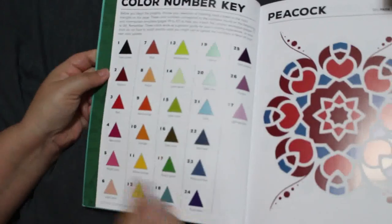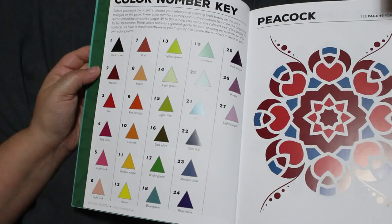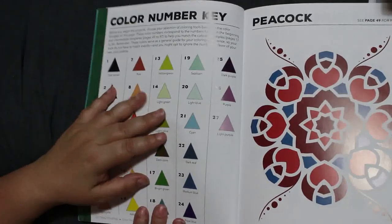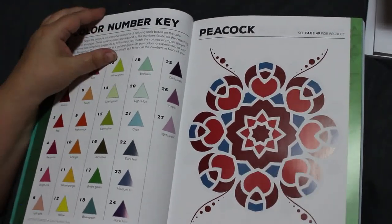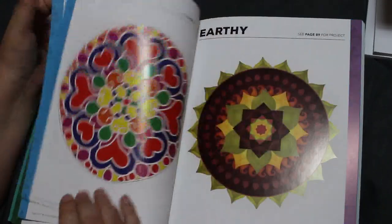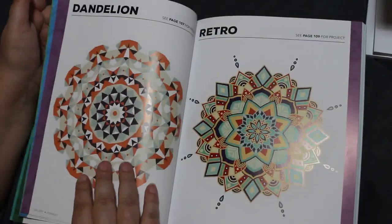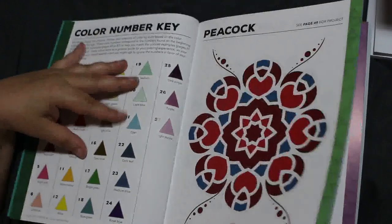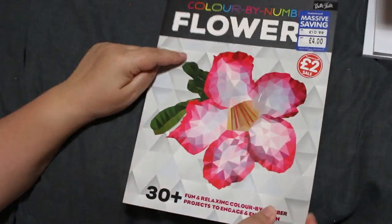It gives you all the different techniques and here are your colours — royal blue, medium orange, yellow orange, peach and so on — quite an easy palette. You can just write it on a piece of paper. It shows how the peacock one should look and shows each one completed, so when you get to the hard ones you look at the colours and try to figure out which bit is which. I've got two of those — that one and a flowers one. The flowers one was only £2 in the sale.